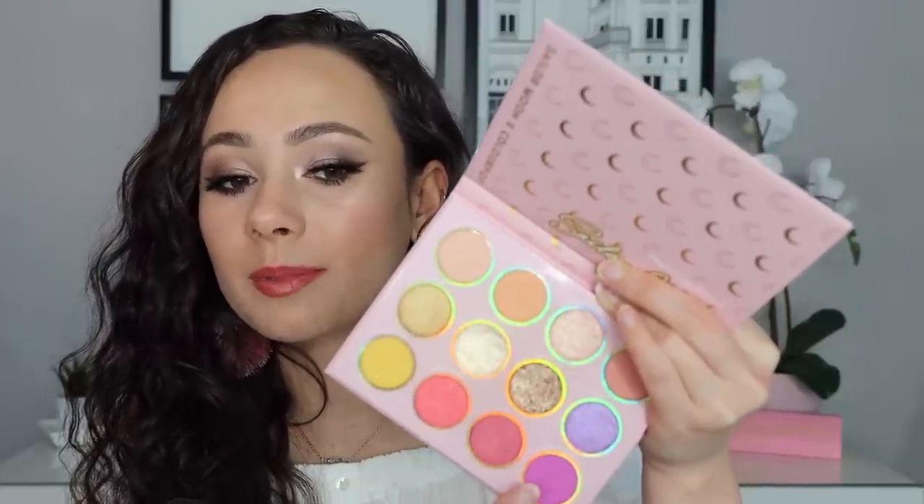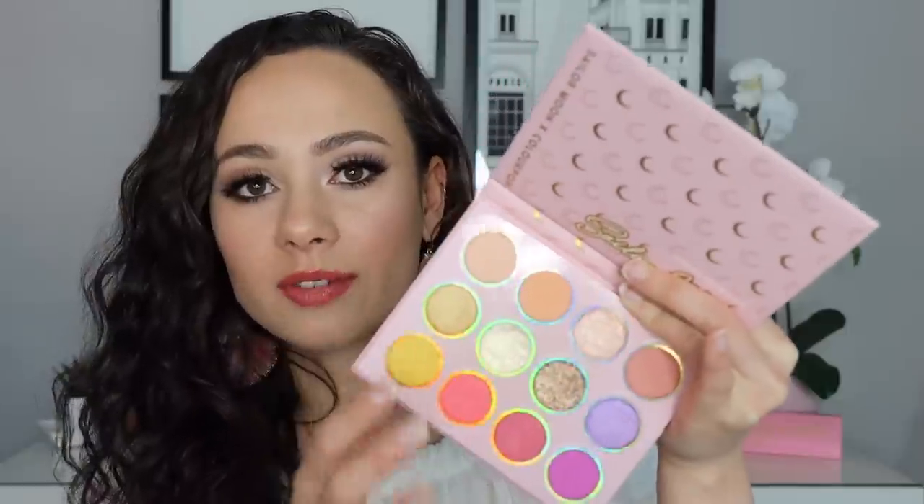You can get a peachy orangey eye, a golden eye, coral, berries, purples — just a whole different range of colors wonderful for different types of looks. I personally enjoyed the quality of this palette, and it gives you a lot of room to play because of the variety in here. Even if you're not a Sailor Moon fan, I really do think it will be very useful right now. I still was unable to secure the blushes in this collection.